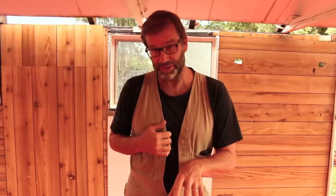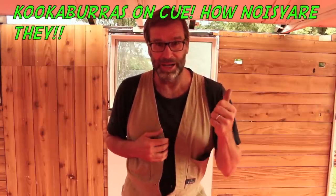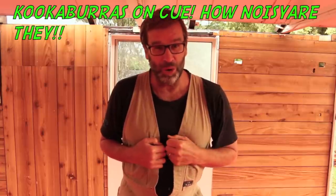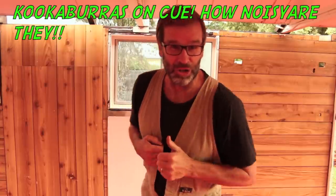I apologise for the slightly reddish kind of hue. It's just that we're standing on a red floor with a white ceiling, and that's not the best combination for shooting video — or for anything else for that matter. Is this an Australian video or what?